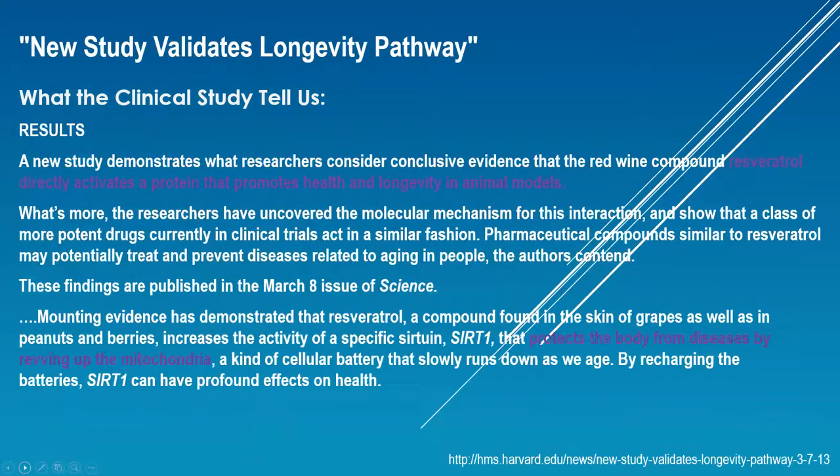A new study validates the longevity pathway. This was a study done at Harvard, and it showed that resveratrol directly activates a protein that promotes health and longevity in animal models. It says that it protects the body from diseases by revving up the mitochondria. The mitochondria is the engine that makes our cells run, and this slows down as we age. So it's very exciting to see that resveratrol is revving that up.